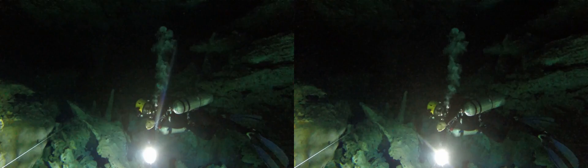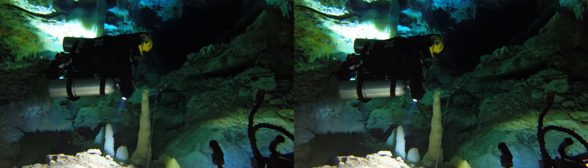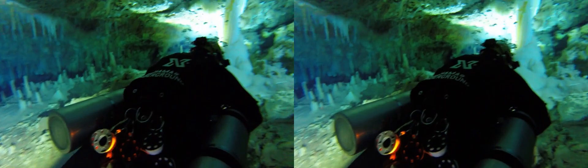The third major shot we did was the column that you see up here on the left. It's a large crystalline column that goes floor to ceiling — it's truly massive. So Brian goes up, sets up various aspects of the lighting, Jonathan gets into place, and then Brian and I swim through the frame.